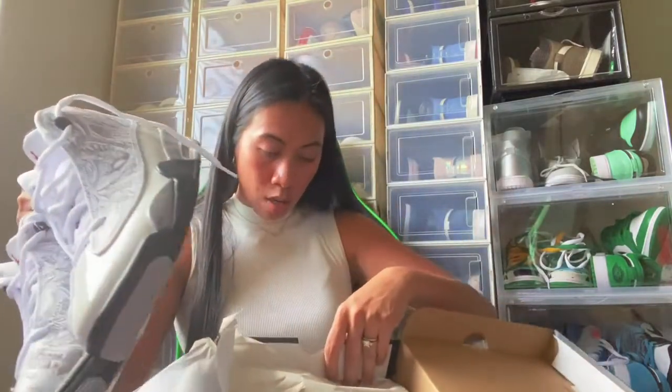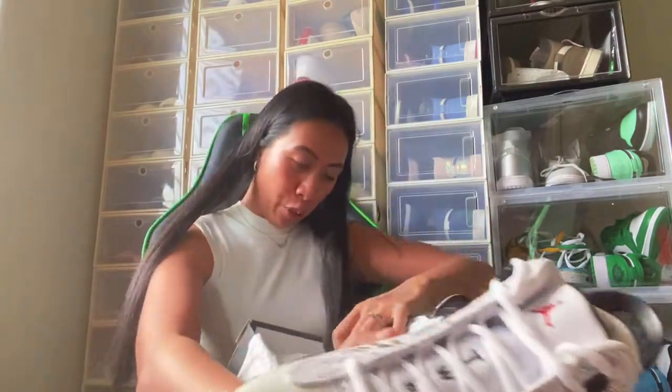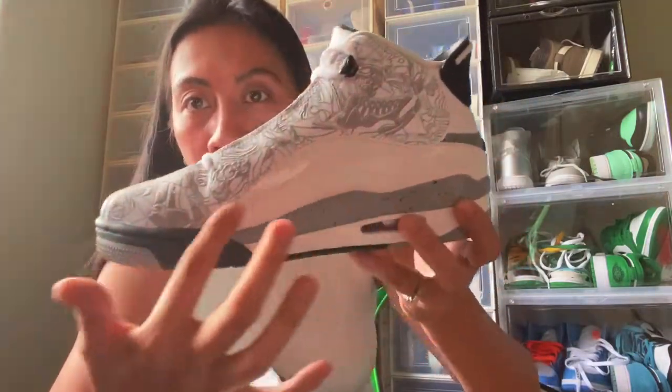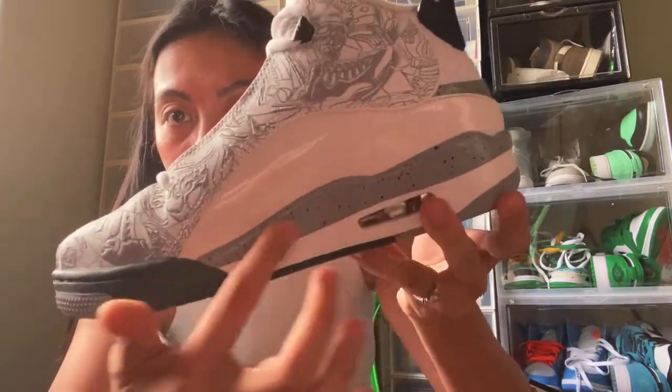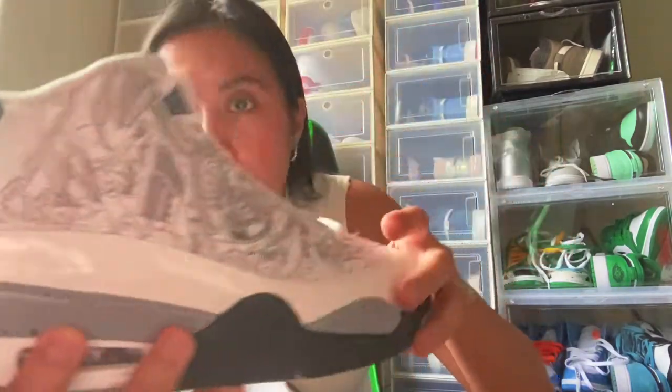I've been eyeing these for a while but they were expensive. Since they were finally on sale, I got them! These are the Air Jordan Dub Zero — they come in different colors but the white one is the best. It has patent leather in white and gray, with a Jordan logo on it. I got them for 69.99, regular price 125.